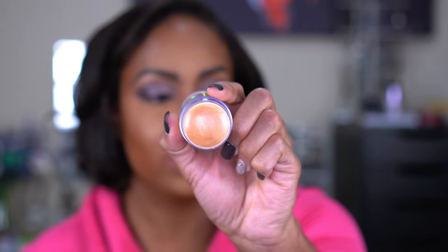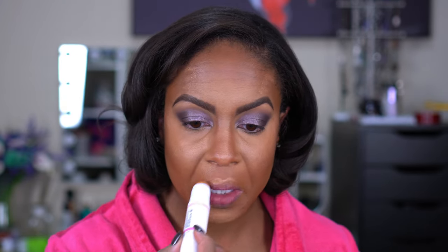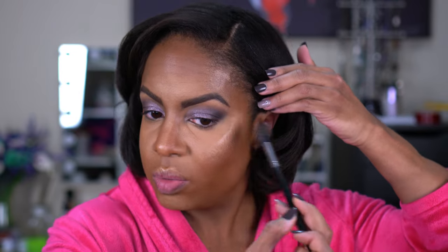The Milk Makeup highlighter is picking up my foundation, which I was worried about — I'm going to need a duo fiber or stiffer brush. The Uoma Beauty one just glides on; it doesn't look like it's adding a lot more but you can definitely see it. It almost gives me a wet look as opposed to a highlighted look, which is kind of nice. We are glowing — I like it.